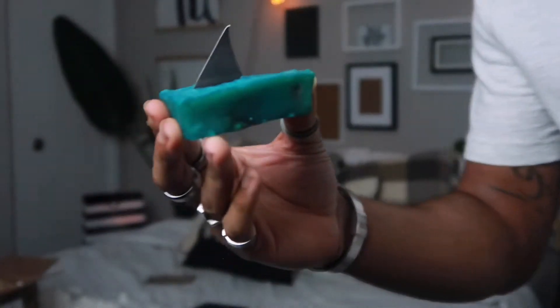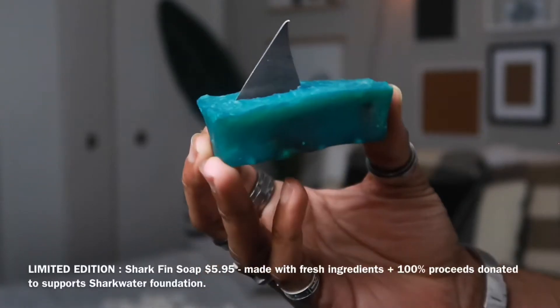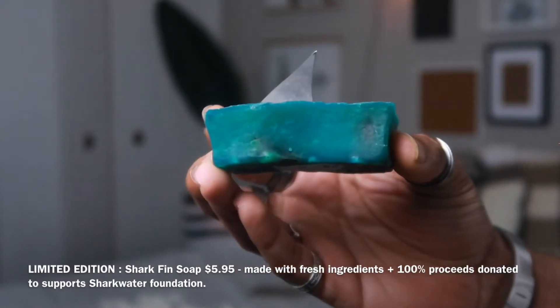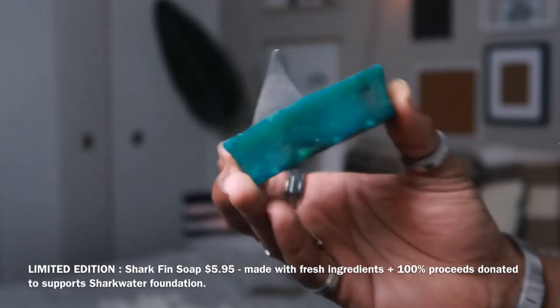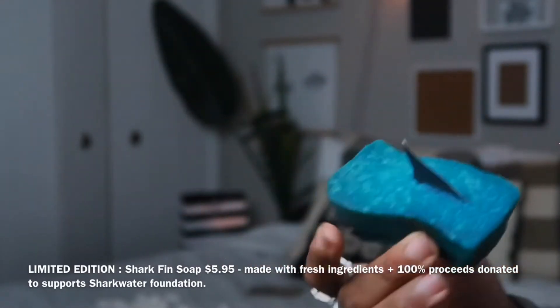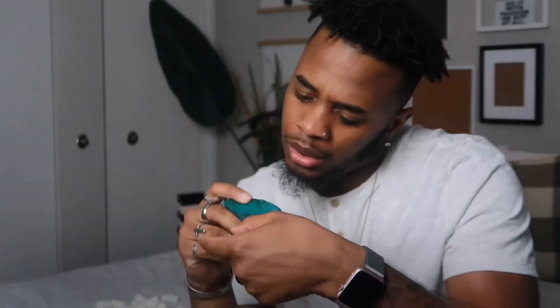The first item is the limited edition shark fin soap, which is so cool. Oh my god, this smells so good. It has like this little sharky carving in it - how do they get that in there?